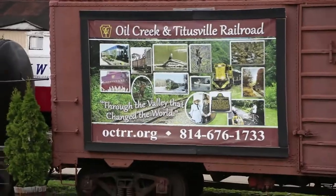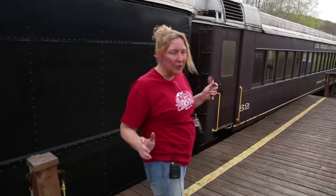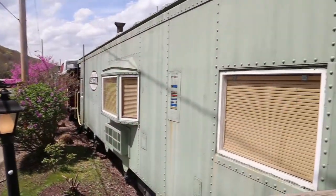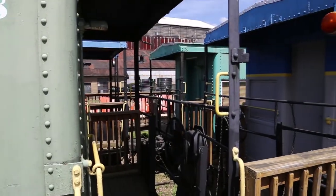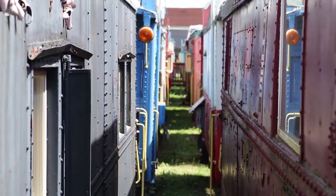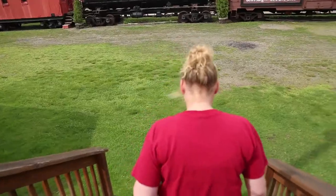Once the train gets past the platform at Drakewell Museum you're free to move about the train. A lot of people go out onto the open car, which is the very last one right now, the way it's set up — no top on it, no seats really in it.